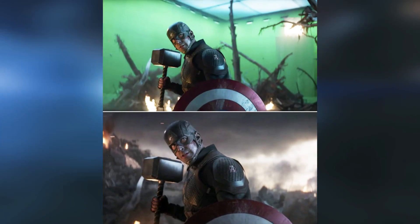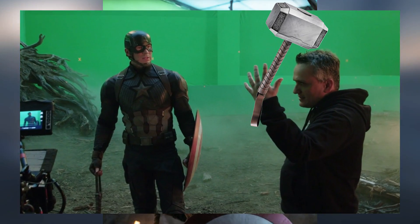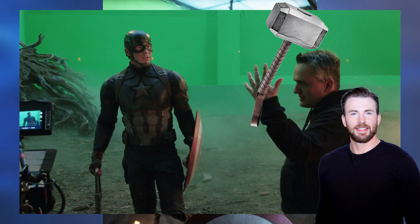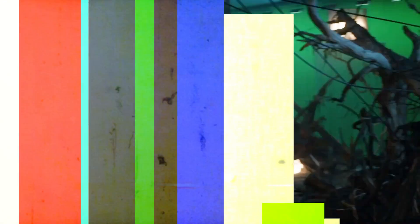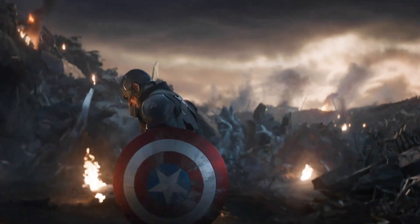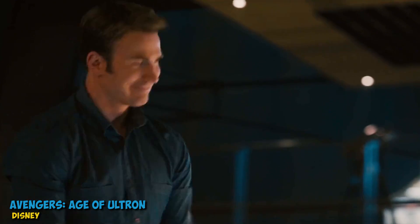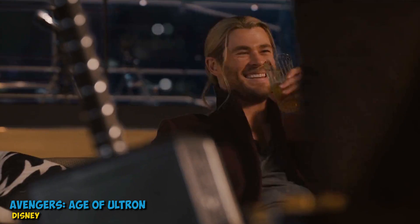Captain America wielding Mjolnir in front of a green screen — a little underwhelming. It starts to break the whole illusion of the scene and reminds us that we're watching actors perform with props. We like to zoom in on the final shot; it makes us feel closer to Cap and more connected with him. But serious question: was he always worthy and just lying about lifting it in Age of Ultron? Or was this a new development?